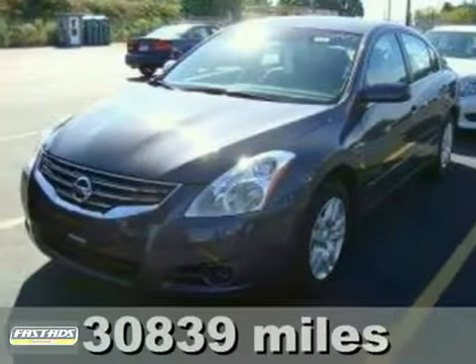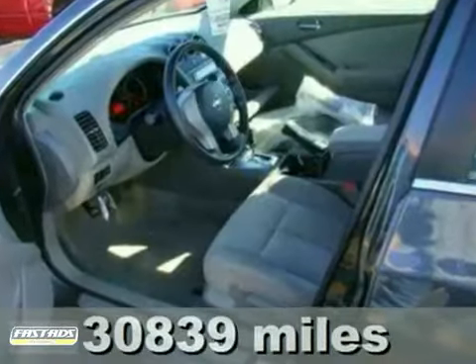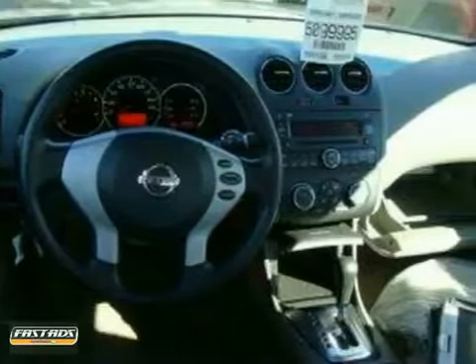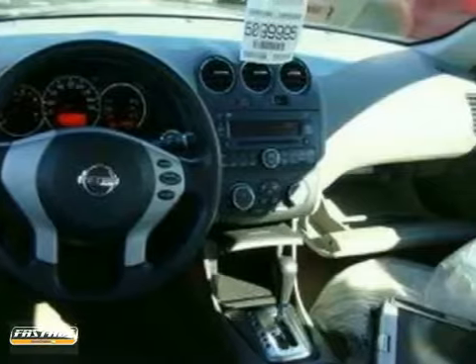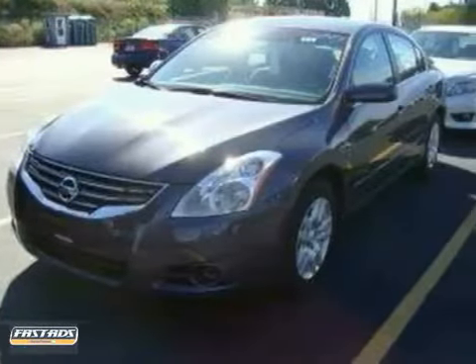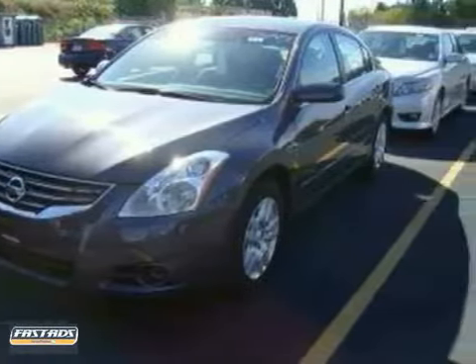This terrific 2010 Nissan Altima 2.5S is the fuel-efficient car for you. With a precision-tuned 2.5-liter in-line four-cylinder power plant, this car will ring every last mile it can out of a drop of fuel. It features steering wheel controls, alloy wheels, and a CD player, and so much more.